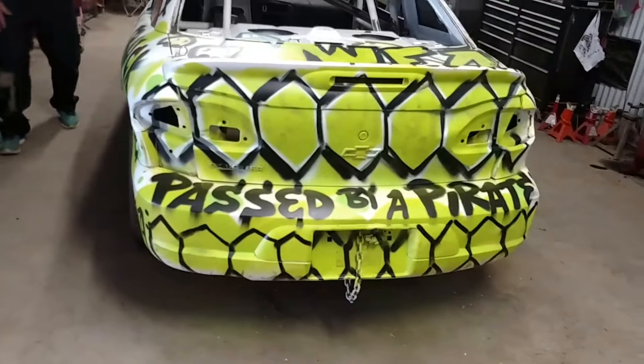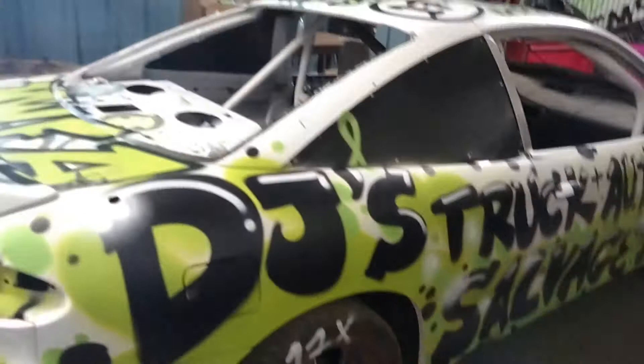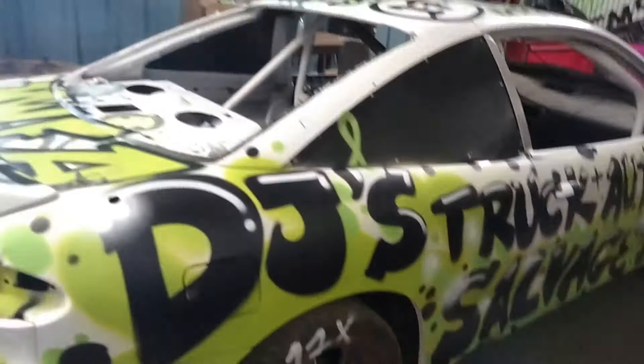Got the honeycomb on the back. DJ's Truck and Auto Salvage — that's my own business, a salvage yard with over 150 cars. Pay for Truck Service — that's my grandfather's company. He's been over 50 years into trucking, and that's who I also work for in the truck garage.